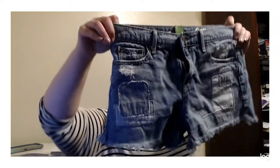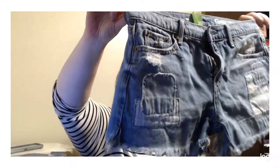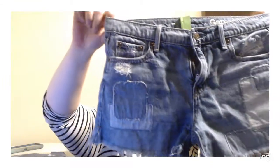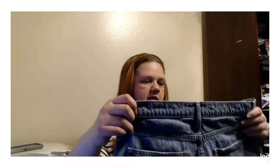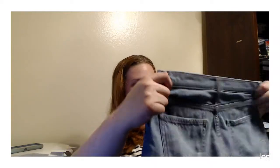I forgot — I do have one more piece of adult clothing: some cutoff shorts with little two-tone denim patches, some distressing, and frayed hems. I'll probably list those on eBay for like $15 because they've got some cool stuff going on.